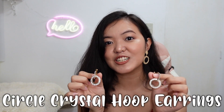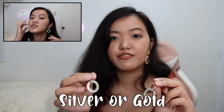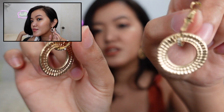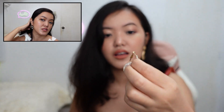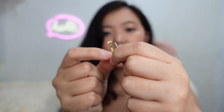This is the circle crystal earrings that cost P84. It is made of alloy. When you buy it, there are two options: silver or gold. I have the color gold here. You can actually remove the circle at the bottom, so you can wear just the top part on its own.